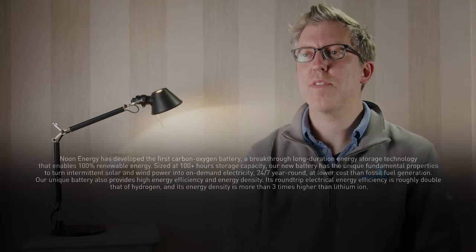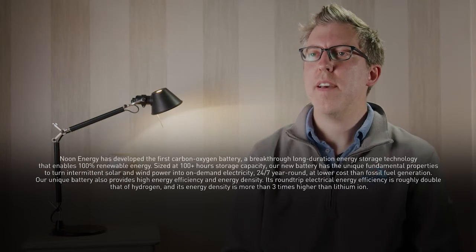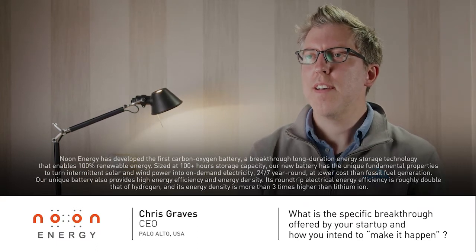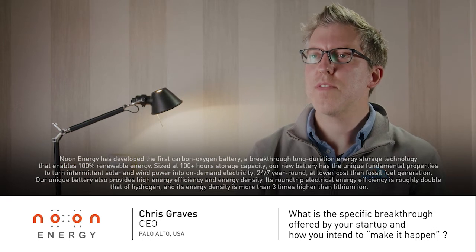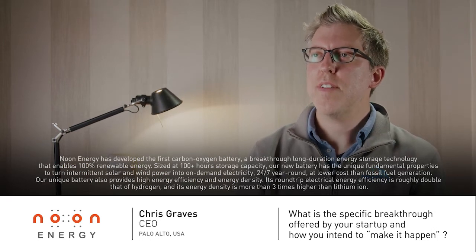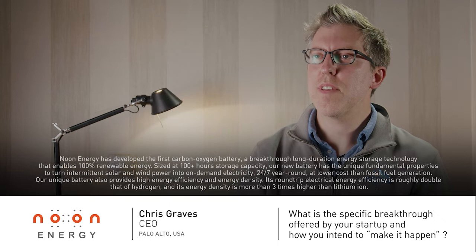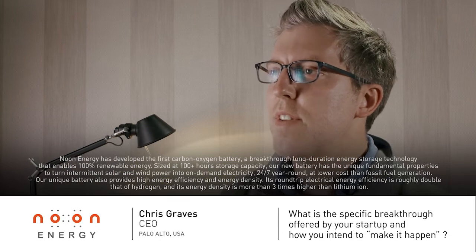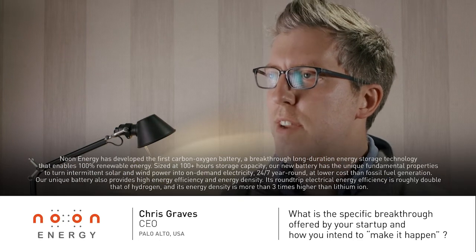Nune Energy has developed the first carbon-oxygen battery — a breakthrough long-duration energy storage technology that enables 100% renewable energy. Sized at 100-plus hours storage capacity, our new battery has the unique fundamental properties to turn intermittent solar and wind power into on-demand electricity 24/7, year-round, at lower cost than fossil fuel generation.